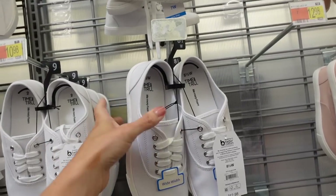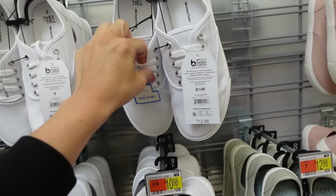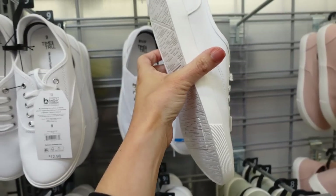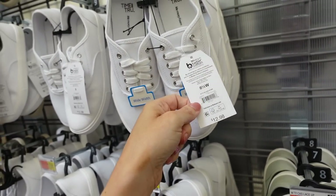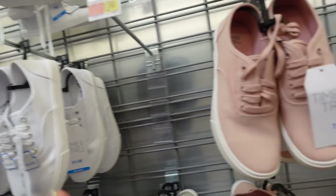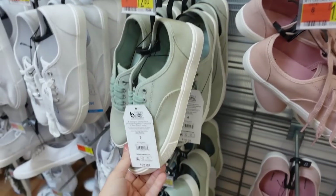We also have a few styles in this lace-up sneaker, like the Ked style. They have the round toe, it's a canvas material with a rubber bottom, and they also come in wide width. The solid white is $12.98, and they also have this pink and a light green.